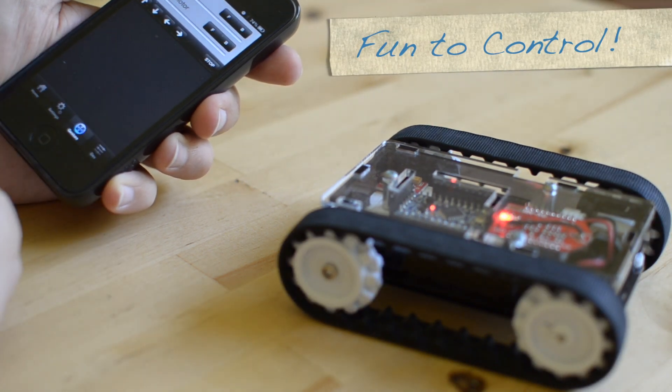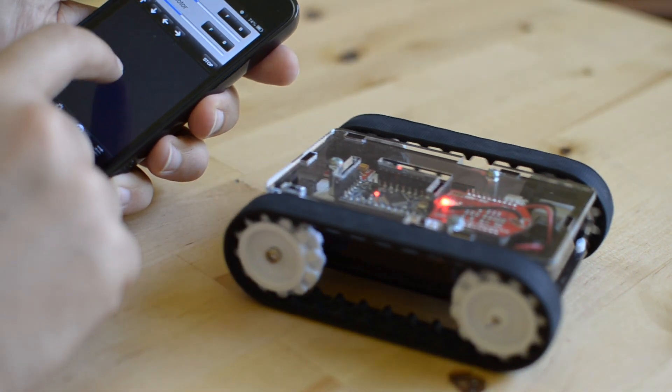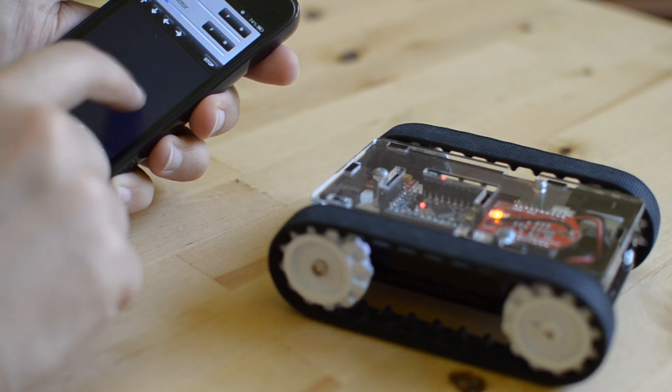Controlling the robot couldn't be simpler — making the robot go forward, backward, and rotate it around itself.